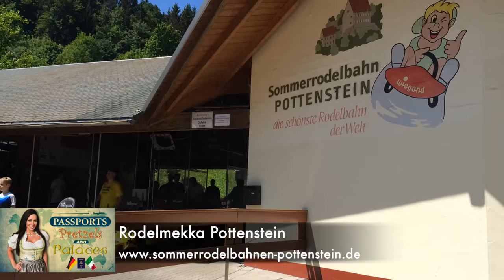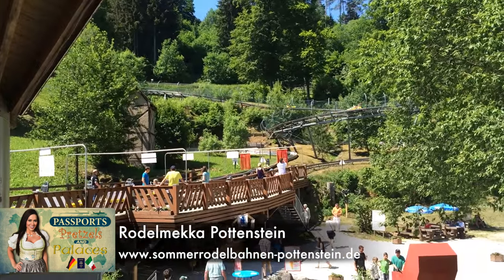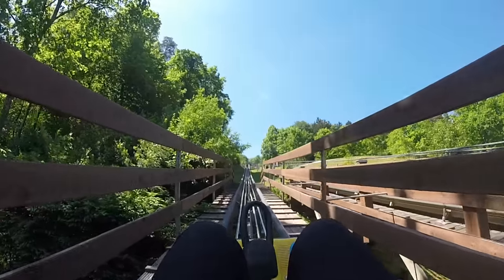I actually recently saw a viral video online of an Alpine coaster in Austria and said, I have to do that. I had no idea that this place was so close to where I live. So of course, what a perfect thing to bring my friend to do who's in town visiting me before she moves back to the States. This is so awesome!